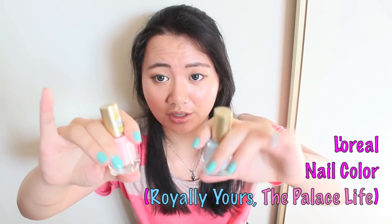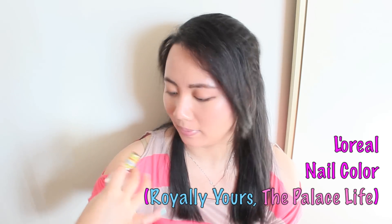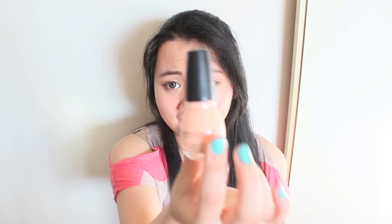Next is a nail polish from L'Oreal. I haven't really tried their nail polish at all — I do have some collection but haven't had a chance to paint it. I do really like the collection they have. I got the colors Royally Yours and The Palace Life. Royally Yours is a blue color — more of a pastel pink and blue. The Palace Life is a pastel coral color. And another gorgeous color — more pink coral pastel.